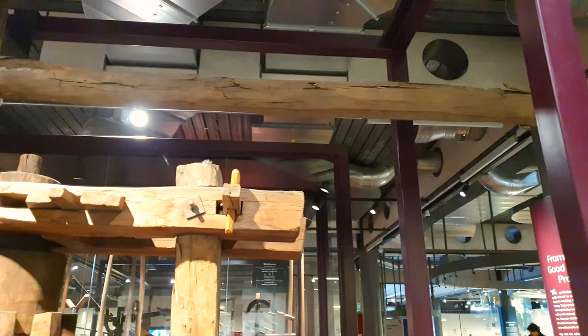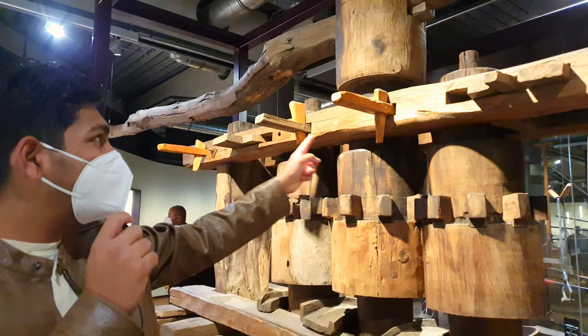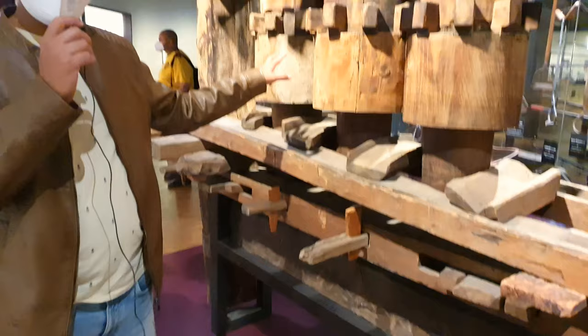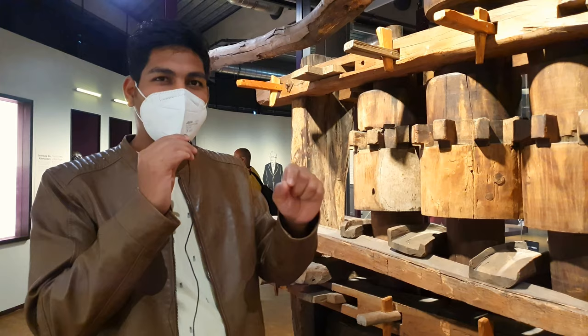They use the sugar stick here and this machine rotates. They used a cow or a human to rotate this big wheel. Nowadays they have industries and modern equipment, but in the past they used a cow or human to rotate that machine. And then the sugarcane juice came out. We can still find these machines in the street and get sugarcane juice there.